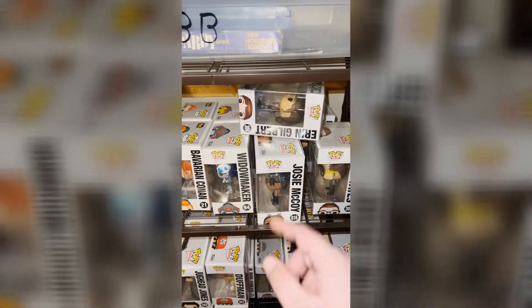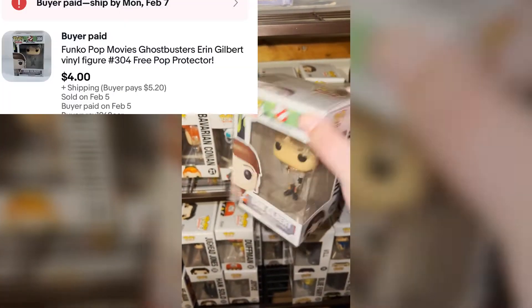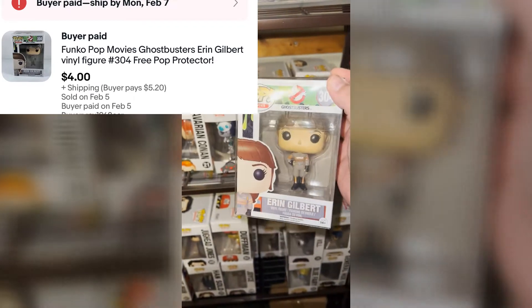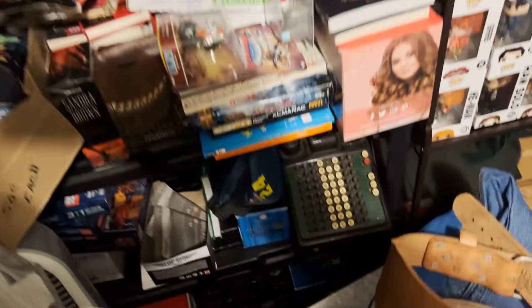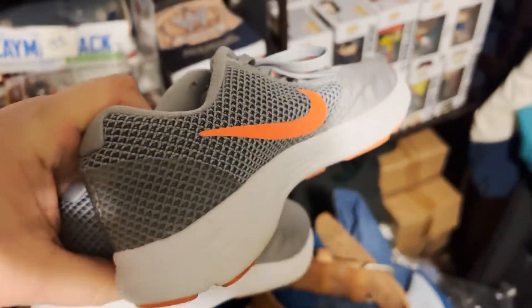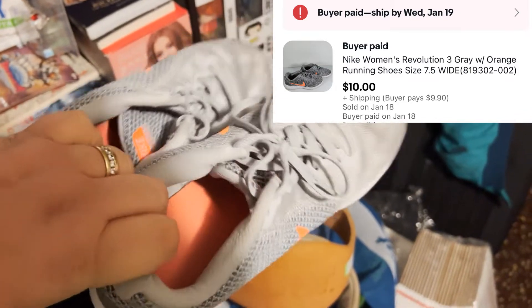We got a Funko Pop going out — Abby Gilbert from the Ghostbusters reboot movie, with a pop protector. I got these in a bulk deal, a little over a dollar into it, sold for $4 plus shipping. And I sold a pair of tennis shoes — got these at Goodwill for four bucks, cleaned them up, but they only went for $10 plus shipping.